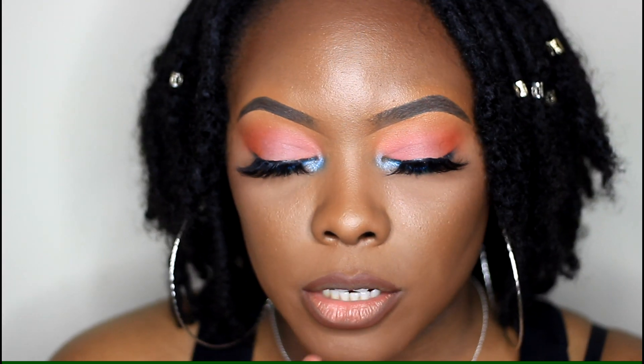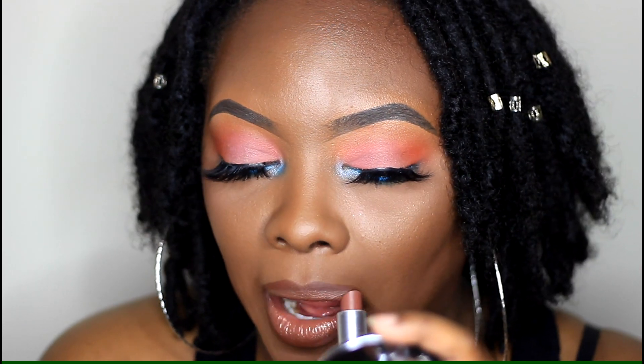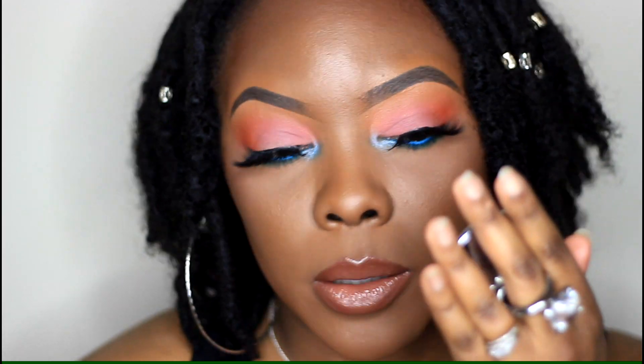The next lipstick is 'Touch' from MAC, and this one is a luster finish as well. This is one I would probably wear without a lip liner. It's more on the deeper side — really cute. This one is definitely one of my favorites. You can just throw it on without a lip liner and it's just super cute.